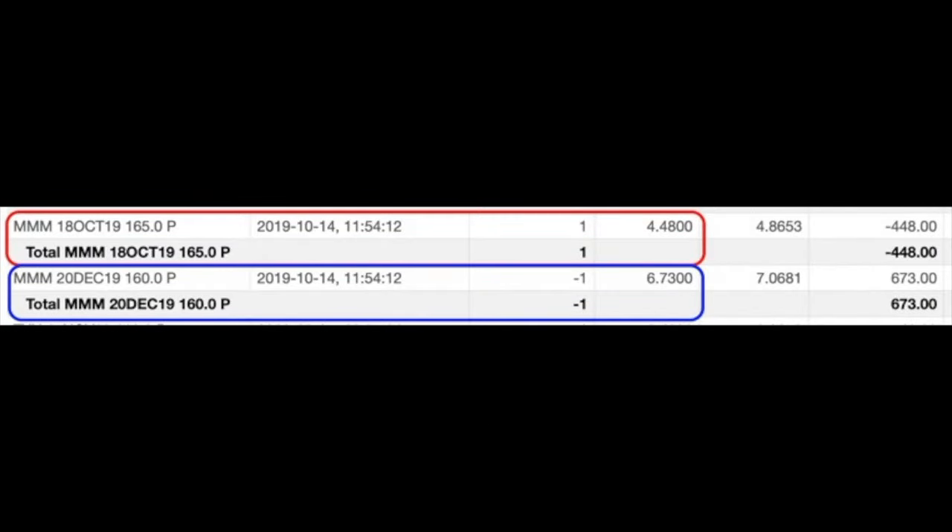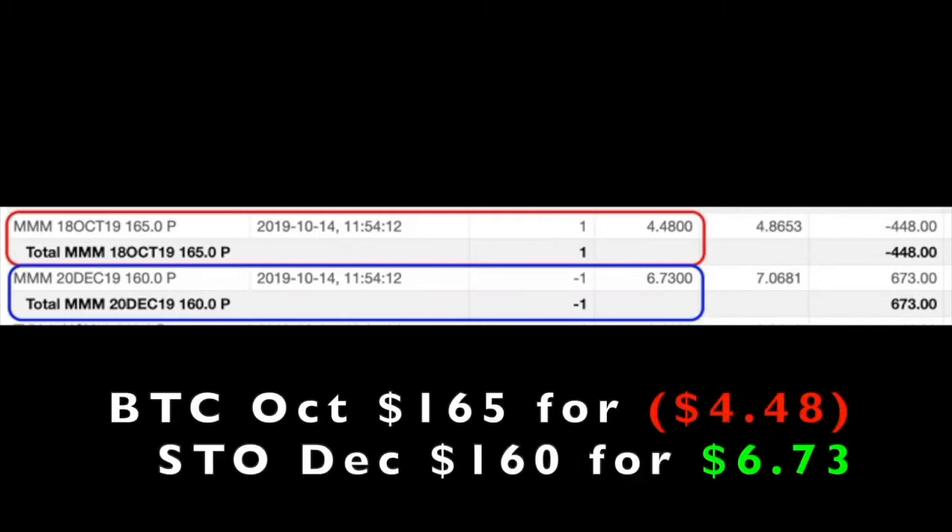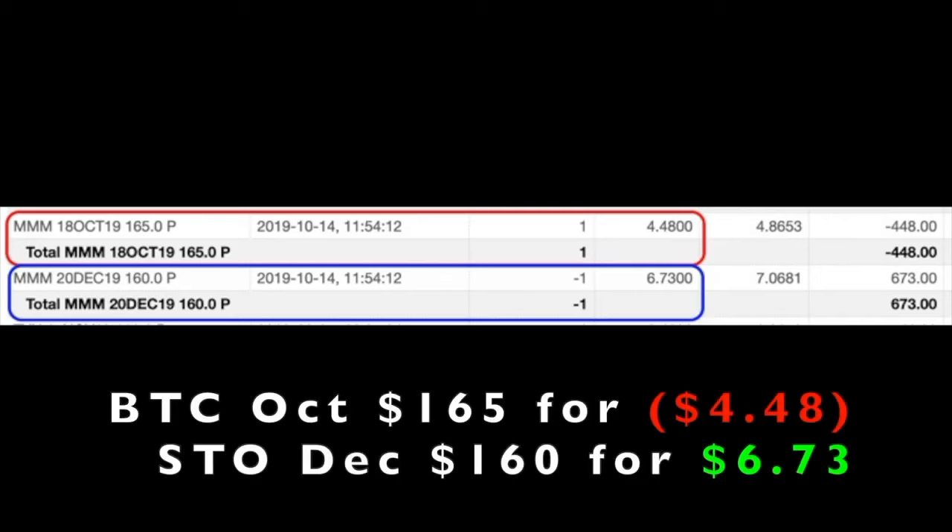Here you see a trade we did in 3M. On October 14th, we rolled the October short put that we had sold at the $165 strike price down and out to December at the $160 strike put option. As you can see in the red box, we bought to close the October 18th $165 short put option back, and that cost us $40.48 per share.